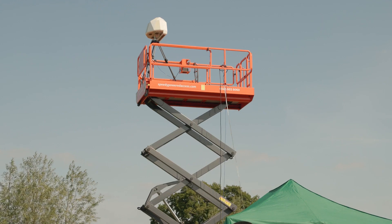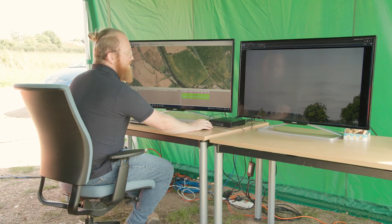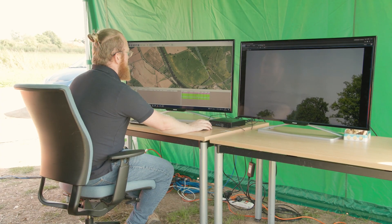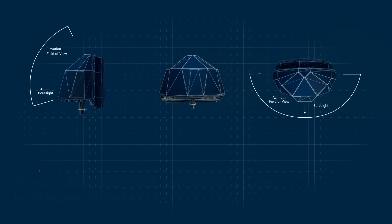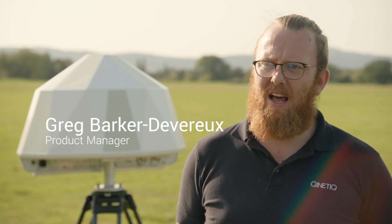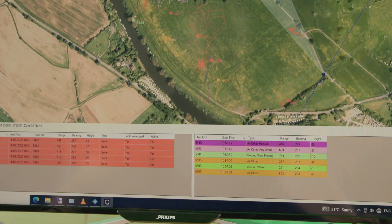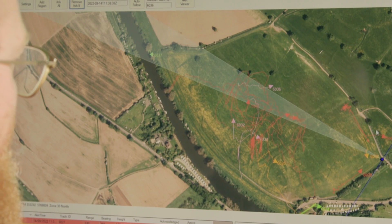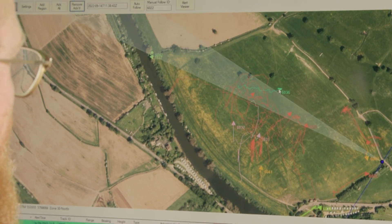Obsidian's incredibly high Doppler resolution allows it to separate multiple drones flown in formation, giving the operator the best chance of identifying threat targets. Obsidian has high angular range and elevation accuracy, allowing it to track large and — crucially — small objects in 3D space, and can track multiple targets at the same time whatever their elevation.